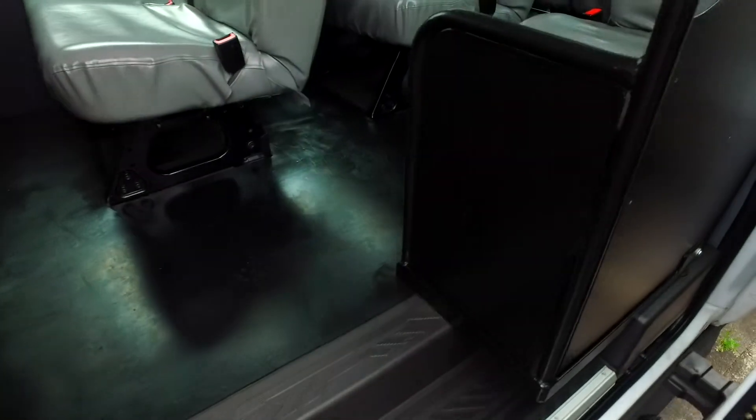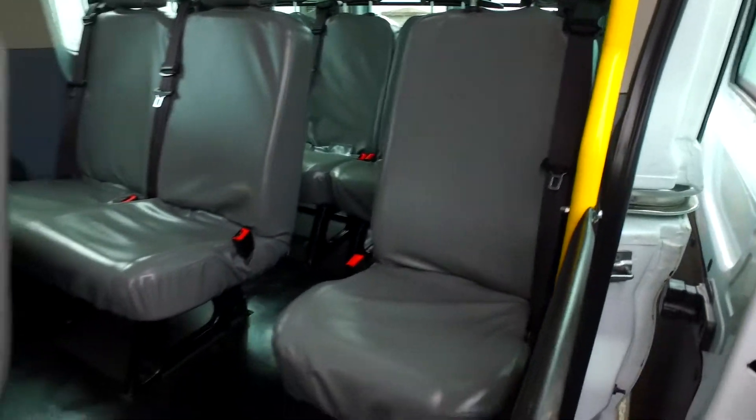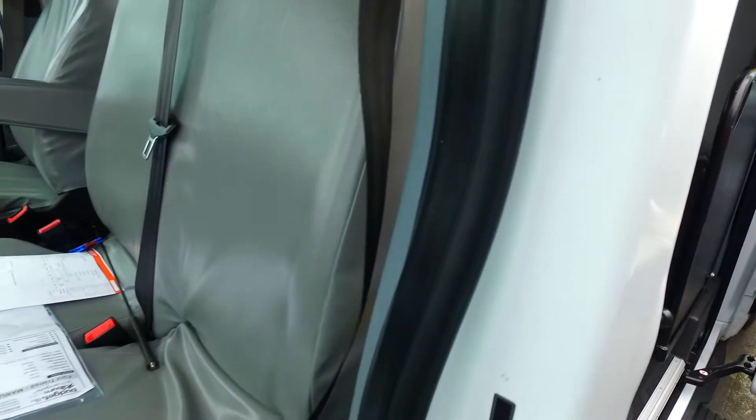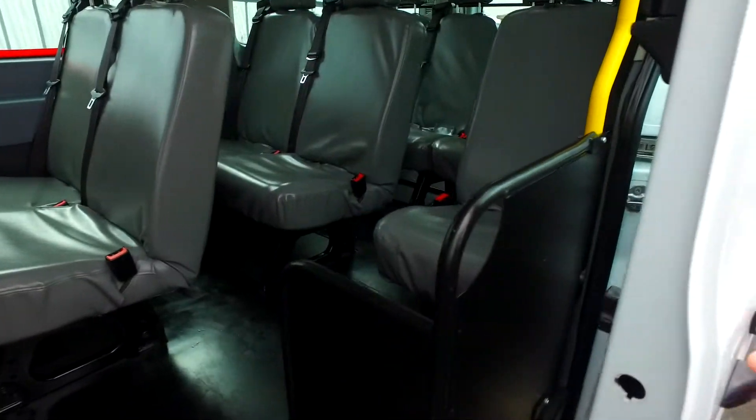That door's really easy to slide. Plenty of space in there. You've got 12 seats, and all 12 seats have the diagonal belts, not the lap belts — so that is really important.